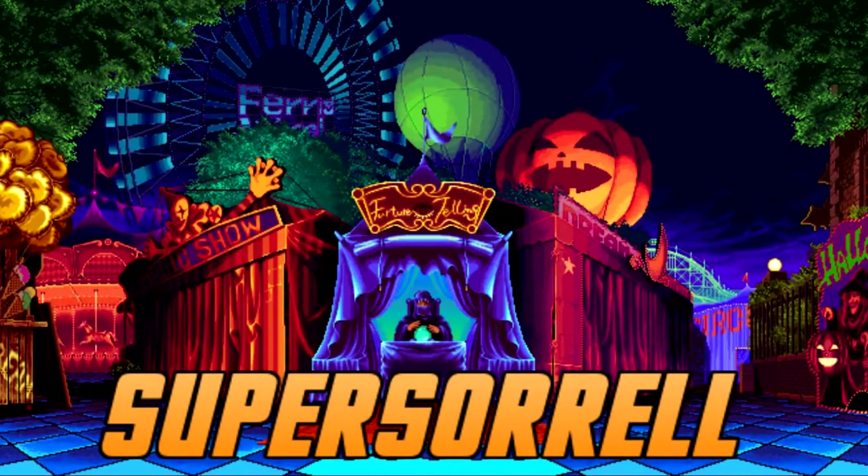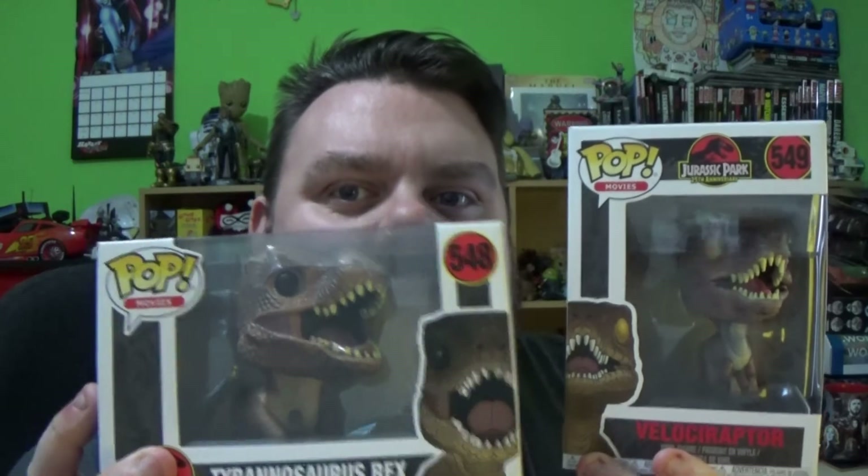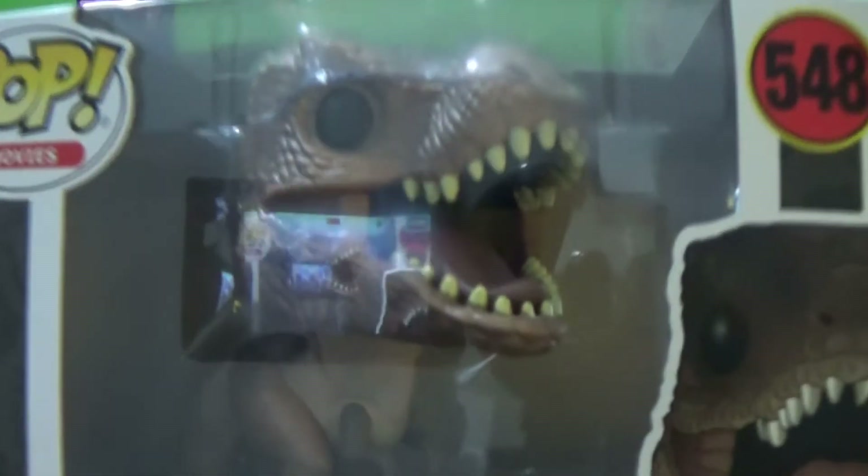Clever Girl! Hey guys, it's me, Ho Super Zorro - thank you very much for tuning in. Look what I got! I got the T-Rex and I got the Velociraptor. Clever Girl!